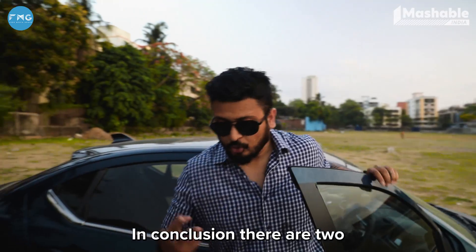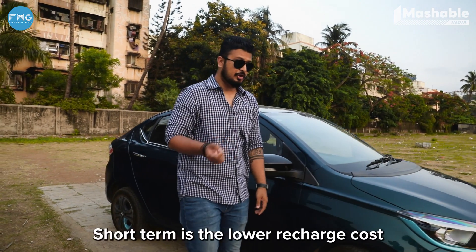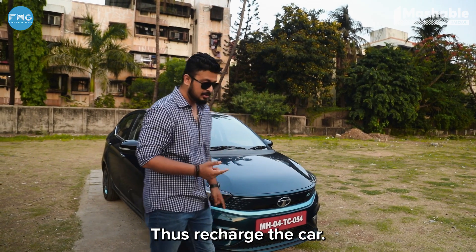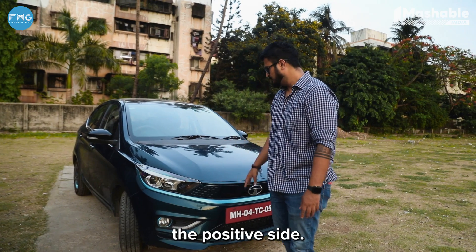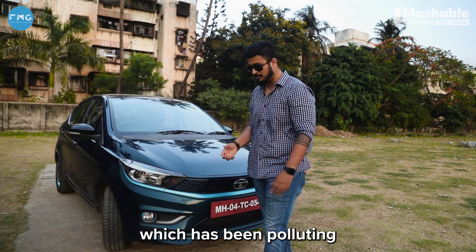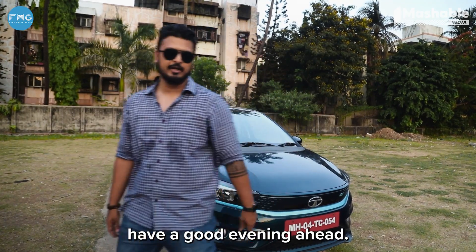In conclusion, there are two types of benefits you get if you invest in an electric vehicle — short term and long term. Short term is the lower recharge cost for these vehicles. Long term, you get low recharge cost, low maintenance cost, and the positive of driving a car with zero emissions — so you're not polluting the environment the way you've been doing for decades otherwise. This is Aurelius from Mashable India signing off. You guys have a good evening ahead.